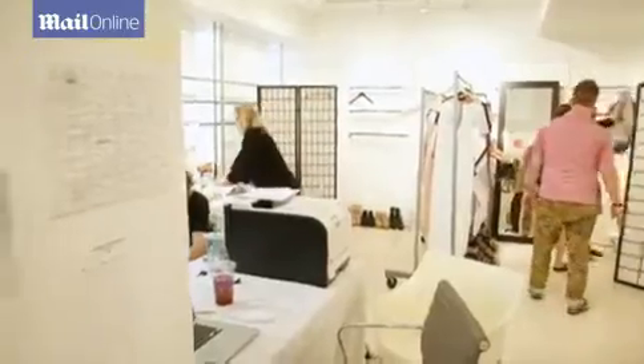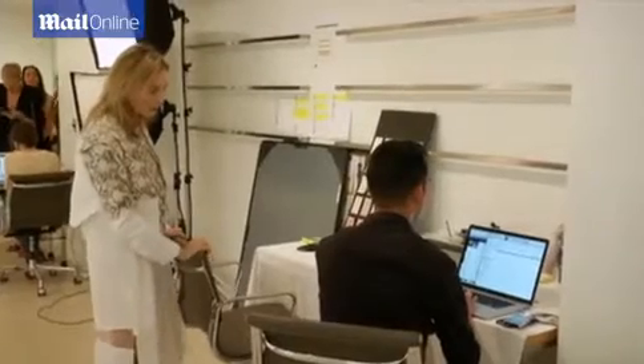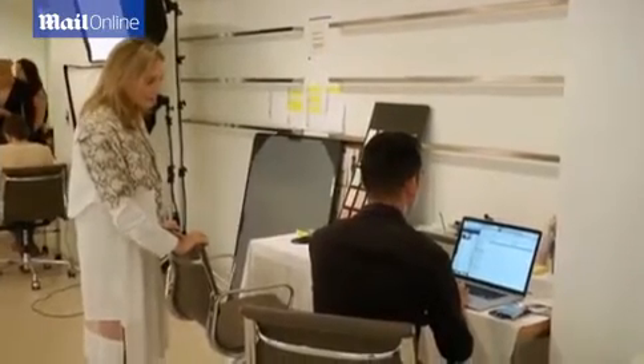We start working on ideas about nine months in advance, so we start doing color concepts, and then it has to come together organically. There's nothing that can be forced in fashion, otherwise it looks like it's forced. It looks like you're trying too hard, and I think the best collections are the ones that look very effortless, like they just come together like nature does.